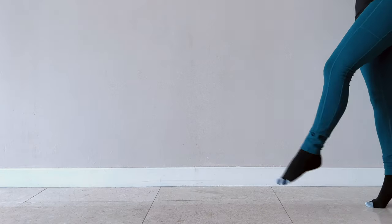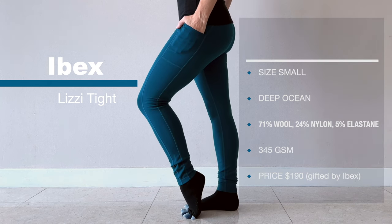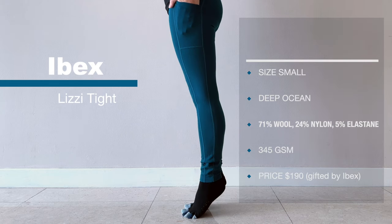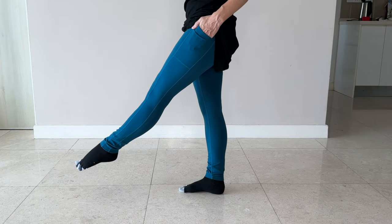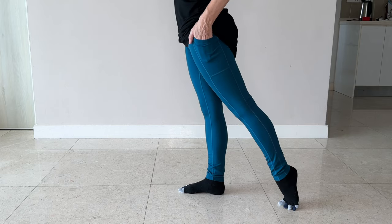Ibex Lizzy women's tights, size small, deep ocean. The fiber content is 71% wool, 24% nylon, and 5% elastane, and they are 345 GSM. The price is $190. I was gifted these for inclusion in this review — thank you Ibex.